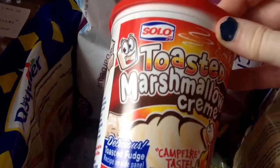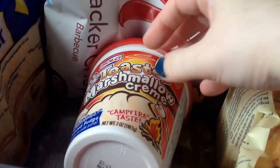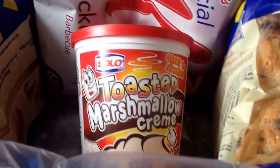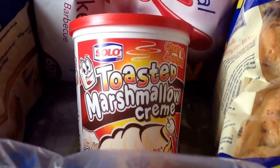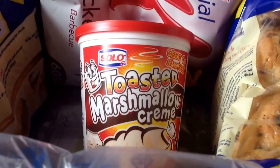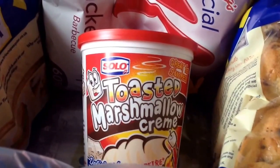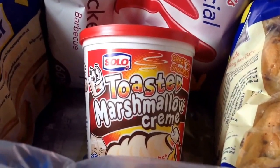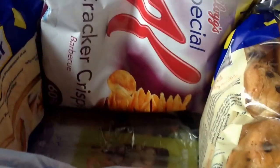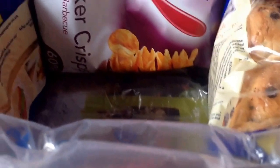The next item is by Solo — it's the Toasted Marshmallow Cream. I know I'll enjoy that and Edward will probably enjoy it too, though I probably shouldn't give it to him — I'll probably hide it. These are worth £1.99. I've never come across these before, but that is the naughtiest thing I've seen in these boxes.